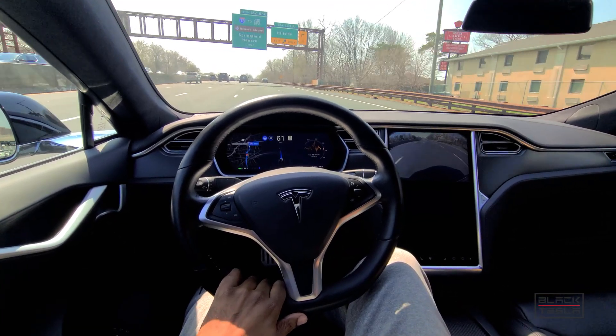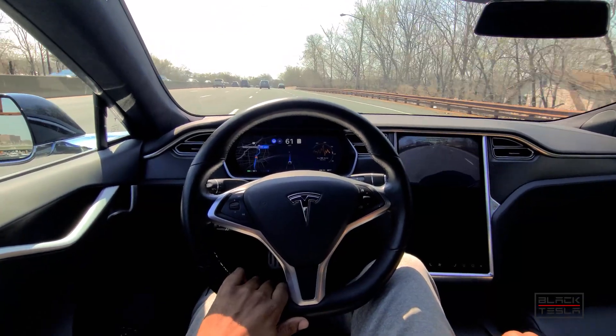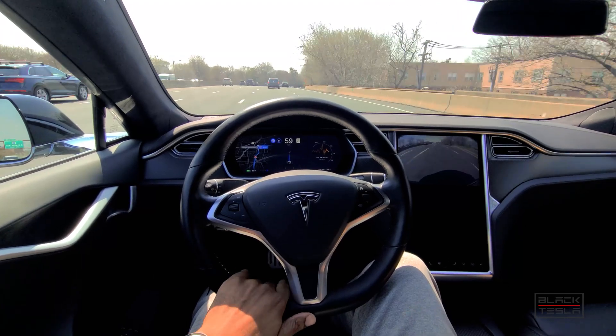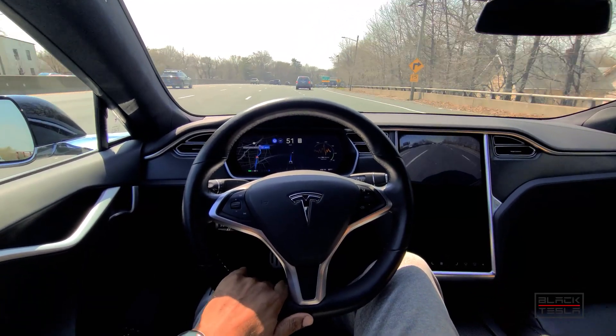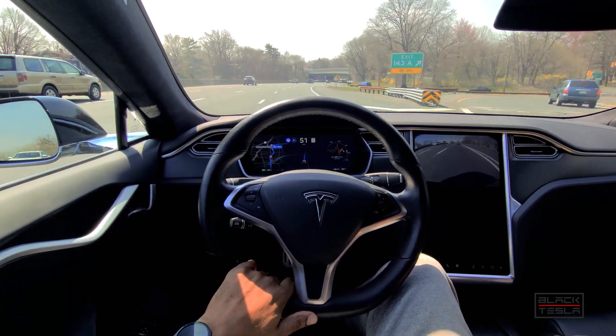With Supercruise, you have to have your eyes on the road. If you don't, or if you have sunglasses or something to obstruct your eyes, then you won't be able to use the system. Tesla's system doesn't work like that — you simply need to have a hand on the wheel. In my opinion, it works a lot better this way because it allows you to take action should you need to.